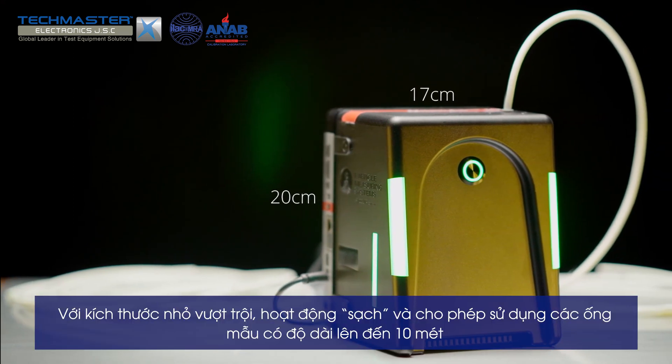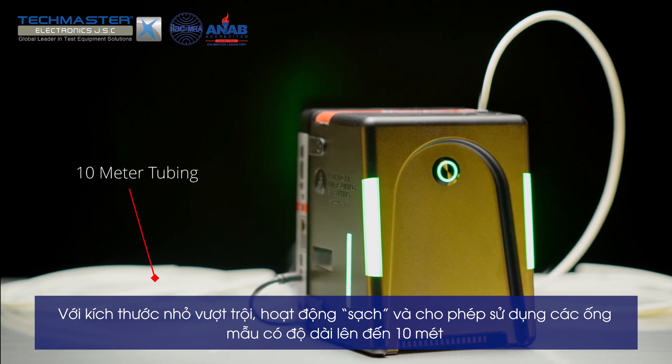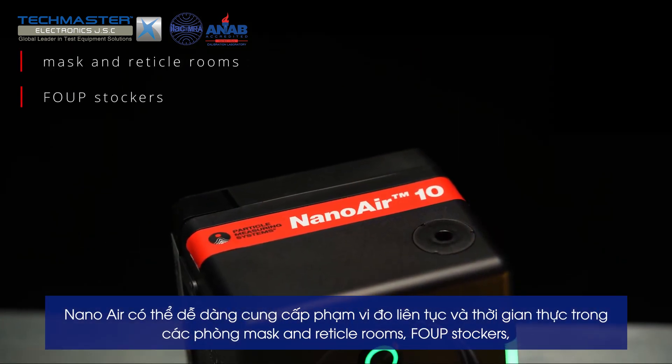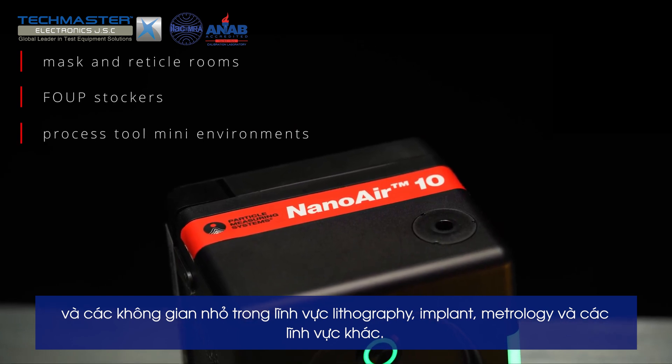With its unprecedented small form factor, clean operation, and sample tubes up to 10 meters long, Nano Air can easily provide real-time continuous coverage inside mask and reticle rooms, pod stockers, and even inside process tool mini environments and front-end modules.